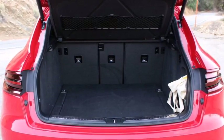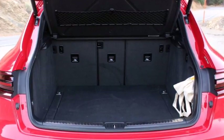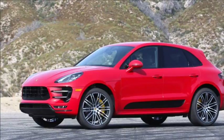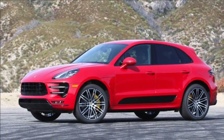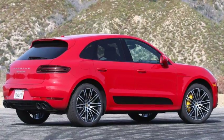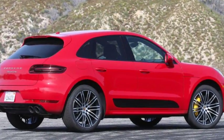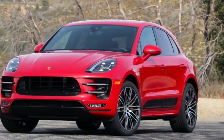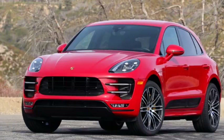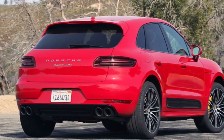EPA ratings for the Macan Turbo come in at 17 miles per gallon city, 23 highway, and 19 combined, which these days are pretty low. If you're like me, you'll be digging into the throttle on a regular basis to get the most out of this really great driving package — expect to see real-world fuel economy numbers in the high teens. And remember, the Macan only sips premium fuel, so there's a slight cost penalty every time you visit the pump. A small price to pay for something that's so sweet to drive.